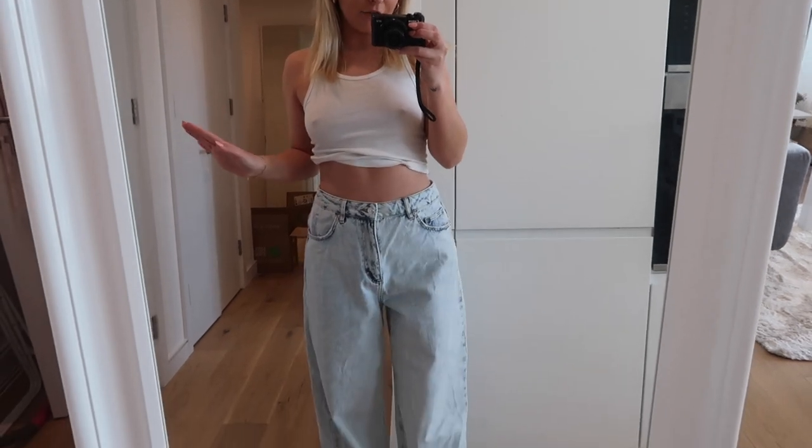I thought I'd do a try-on haul for you guys. They're all from different places — quite a lot of them are from ASOS. ASOS own jeans are honestly so good, I am so impressed. I started getting them about a year ago and I just always go there for jeans now. There's a pair of Levi's in there, some wide legs, some straight legs. I'm going to talk you through sizing, length, etc. I thought the easiest way to show you would be in a mirror so we can get a full 360-degree shot.